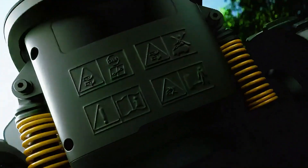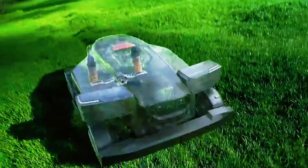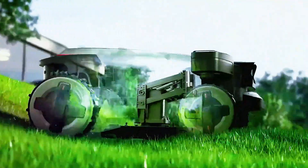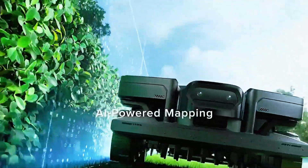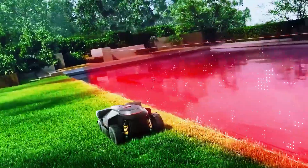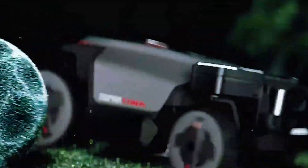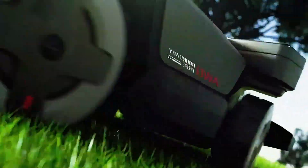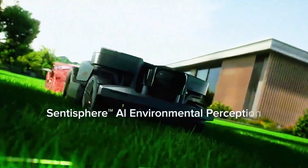Most robot mowers can barely handle half that, and the engineering doesn't stop there. The Z1's dynamic suspension system keeps the chassis stable while its floating blade system adjusts instantly to bumps and uneven ground, so instead of chewing up your lawn or missing patches, it just glides and trims evenly. Add in six blades powered by a strong motor and it can chew through thick, lush grass effortlessly. There's also precision edge cutting — trimming within three centimeters of walls and fences — and Roborock even included an accessory edge trimmer for hard-to-reach spots.